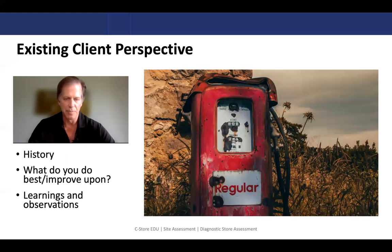We don't do this in a vacuum. You would basically look at exactly what you have today, your history leading up to it — what do you do really well, what do you see as opportunity areas for your store? Maybe you want to get into food service and you just don't quite know how to get there. This assessment will help you learn about the opportunity there. It's a series of learnings and observations about your existing store.